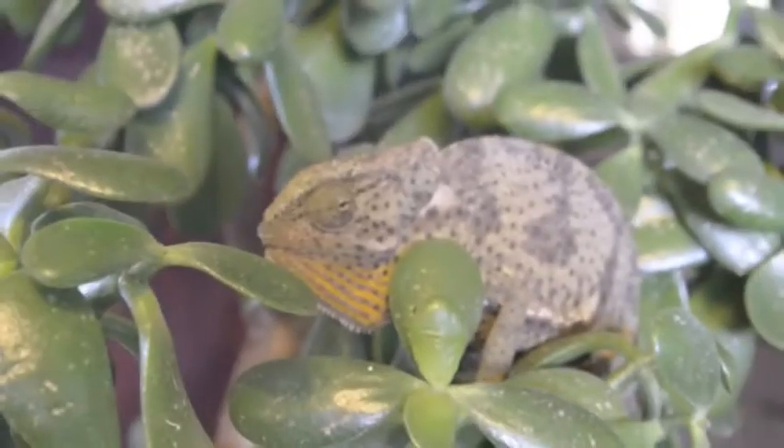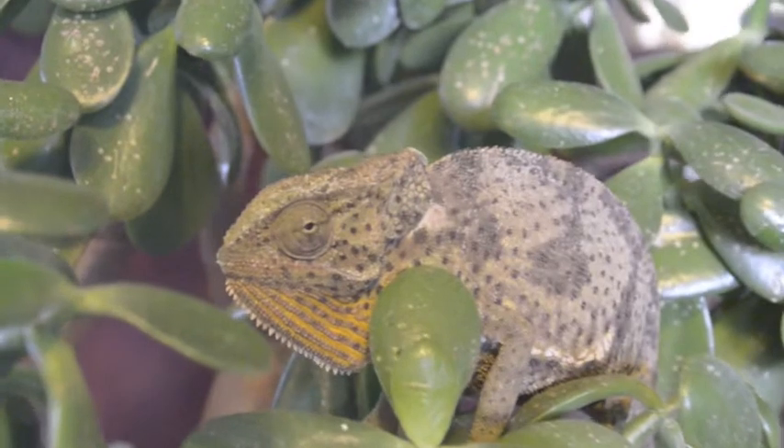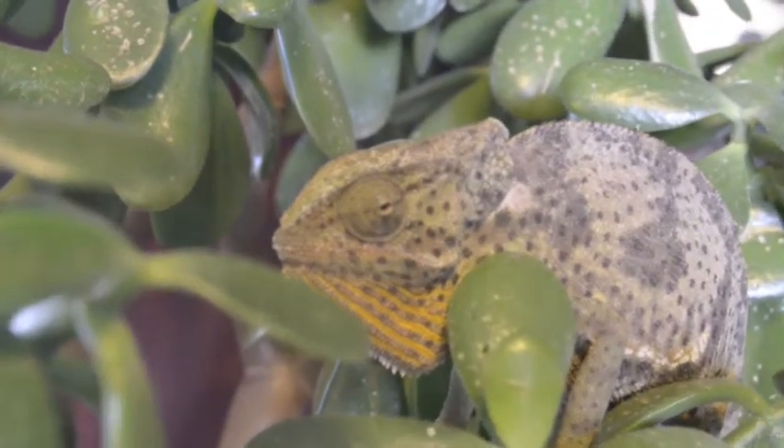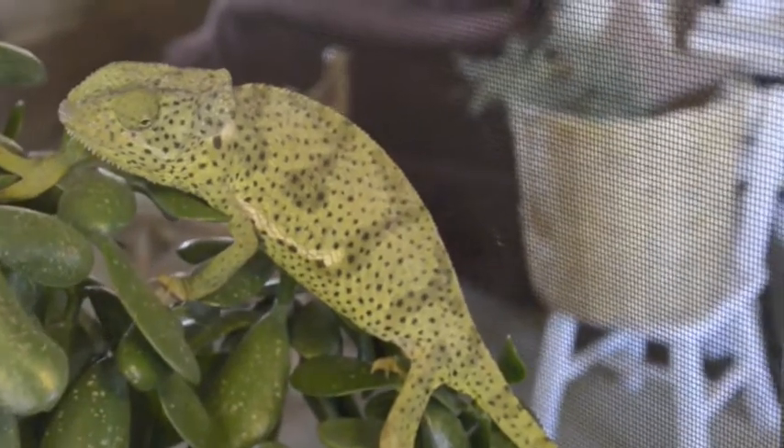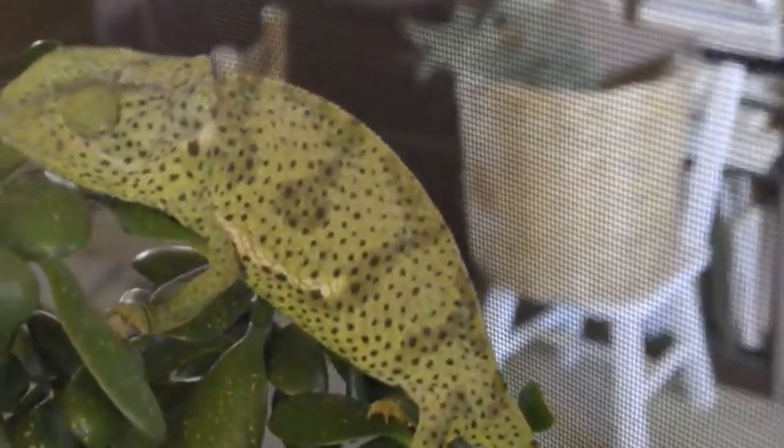About one third of a chameleon's diet consists of insects and arthropods. This includes the cricket. The chameleon does not travel in search of his prey, however. Instead, he sits and waits.